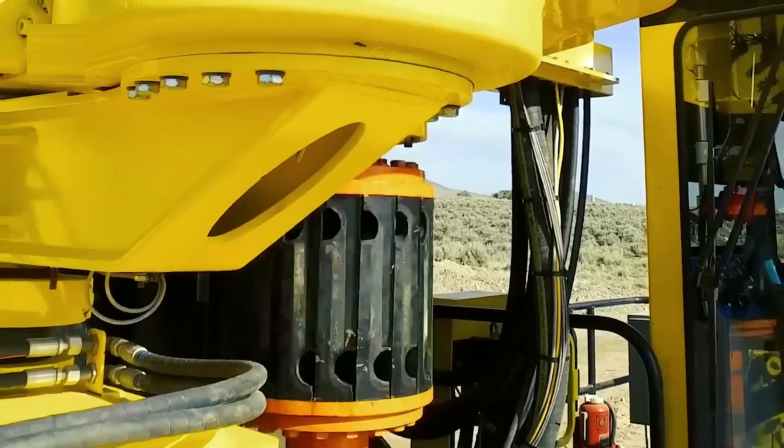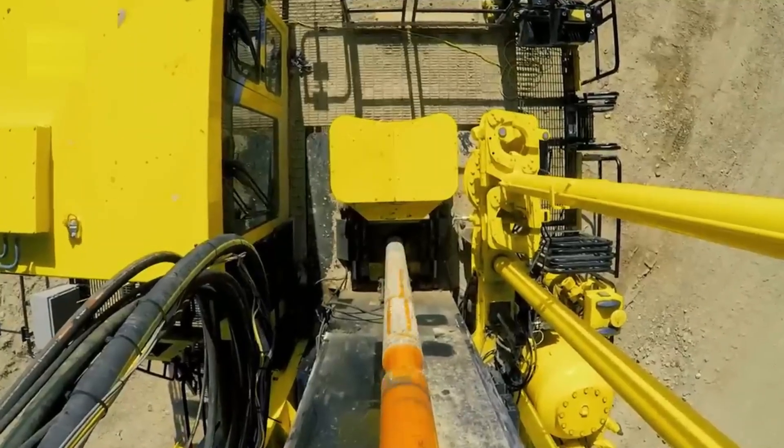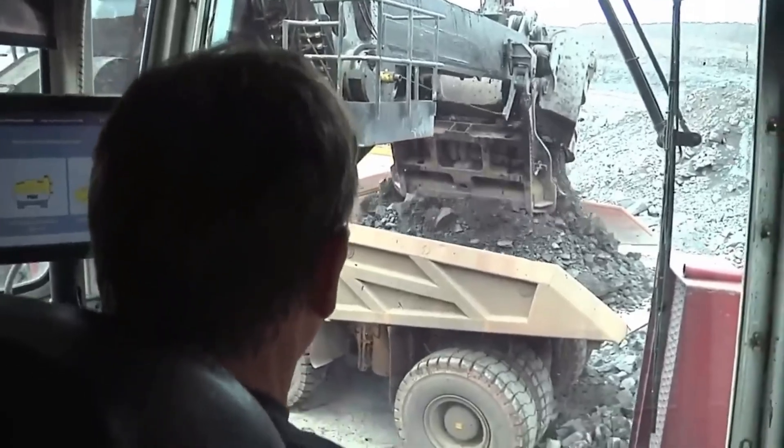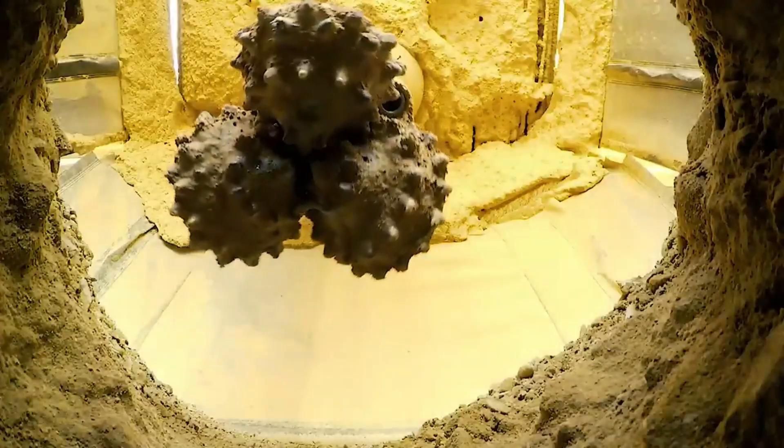Surface mining is a widely employed method of extracting minerals holding value from the depths of the Earth's surface. One important mineral extracted often is iron ore. These are usually extracted through open pit mines by using surface mining methods.